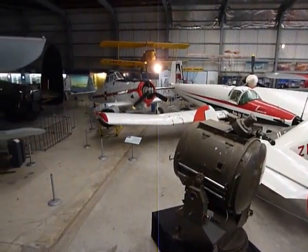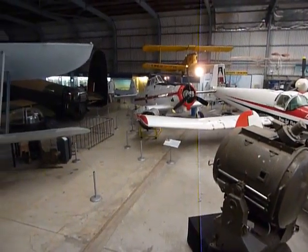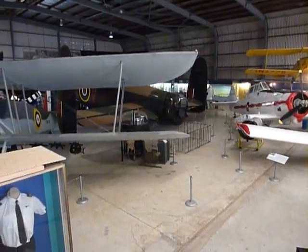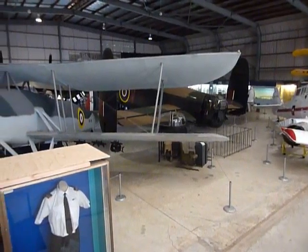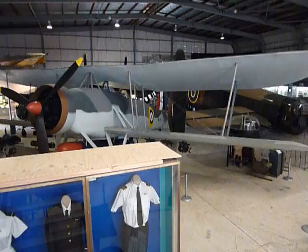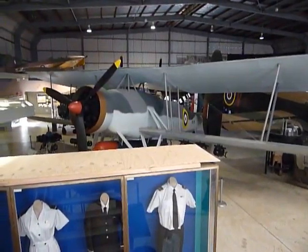And back into the darkness of the original 1987 hangar, with the Lancaster on display there, along with the Swordfish, Wasp, and Mars Magister sitting beside it.